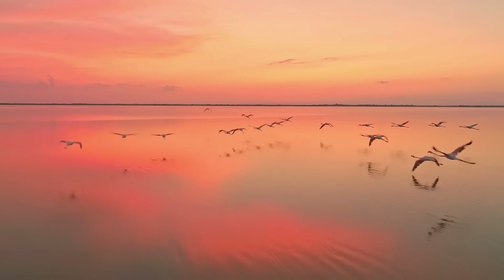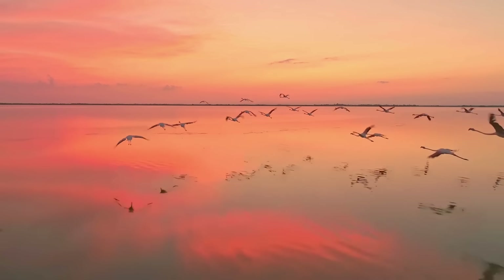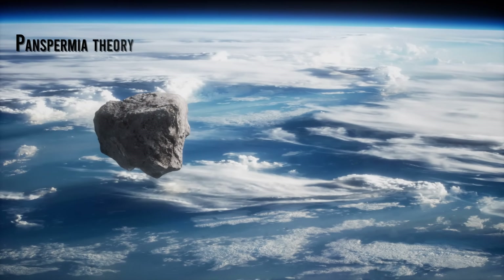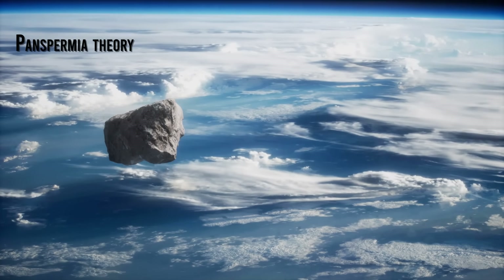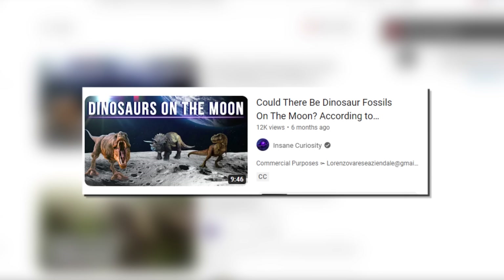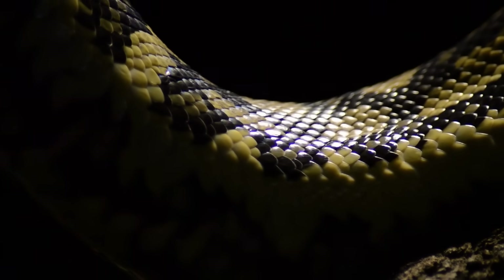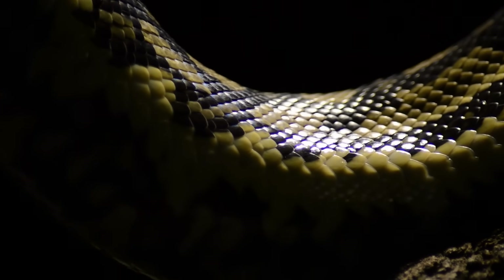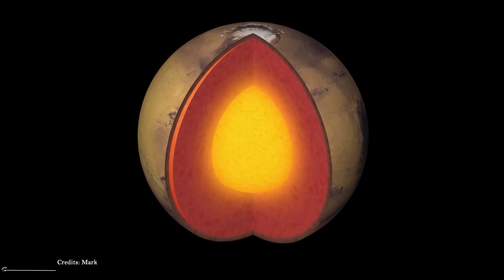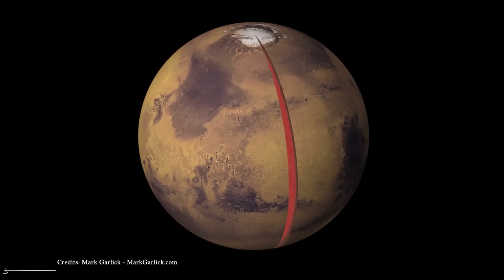Undoubtedly, Mars was a much more hospitable place for life in the past, and that is why many scientists think that life may have originated here and then migrated to Earth via asteroids. This is what we know as the panspermia theory. Mars was for many years the most hospitable planet for life and could have had better conditions for life than Earth. But unfortunately, its core is tiny. Because of this, it cooled very quickly, which caused the loss of its magnetic field.